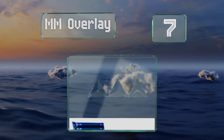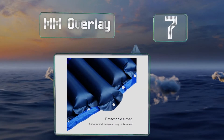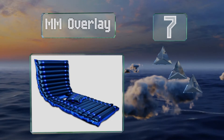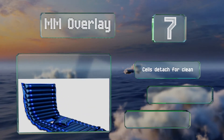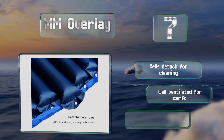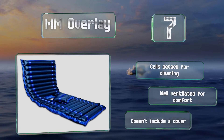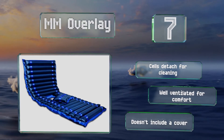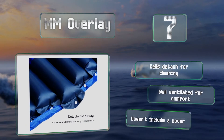Coming in at number seven on our list, the MM Overlay is not robust enough for long-term use, but it is a budget-friendly choice to prevent and alleviate the pain of bed sores for an injured or post-operative patient. It features an innovative removable section to make bedpan use easier. The cells detach for cleaning and it's well ventilated for comfort, but it doesn't include a cover.